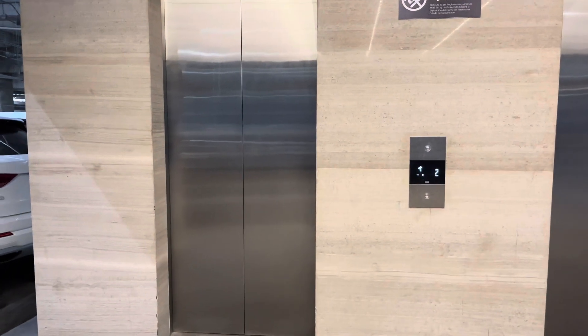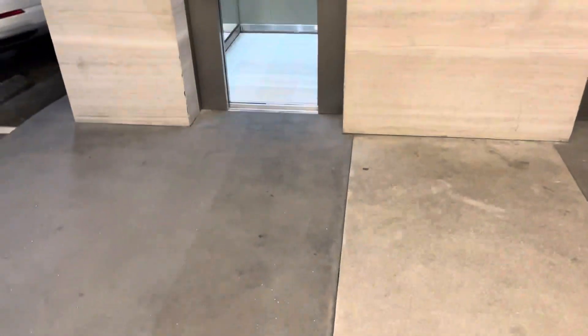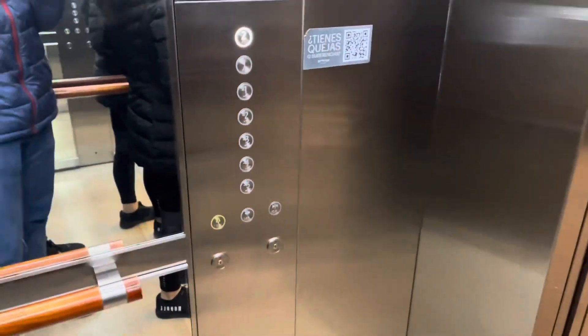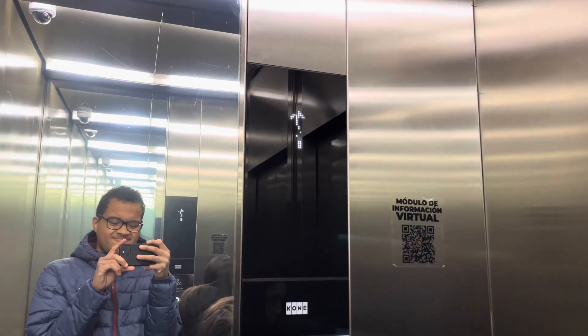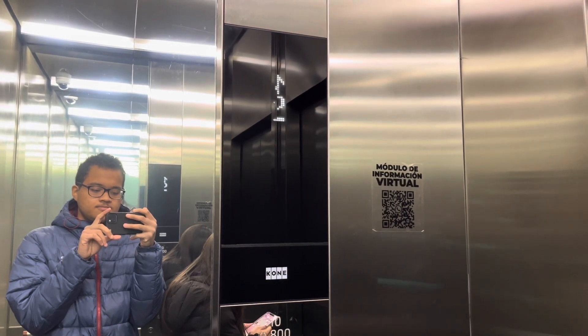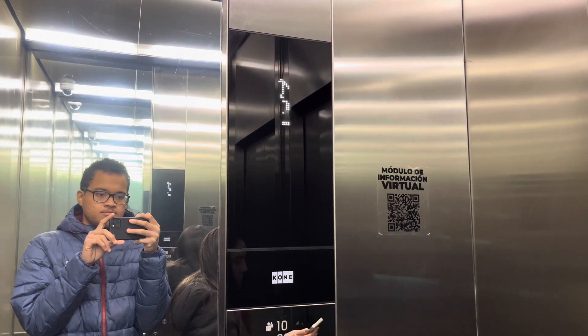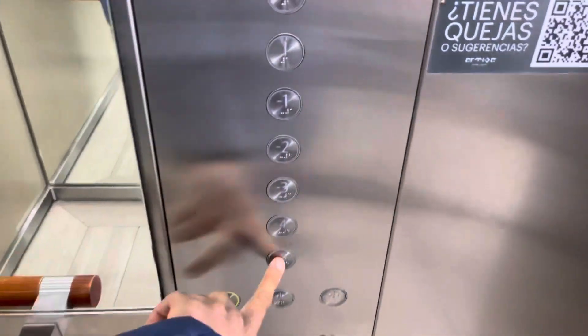We got the left car. We're gonna go down to negative five, which is parking level five.